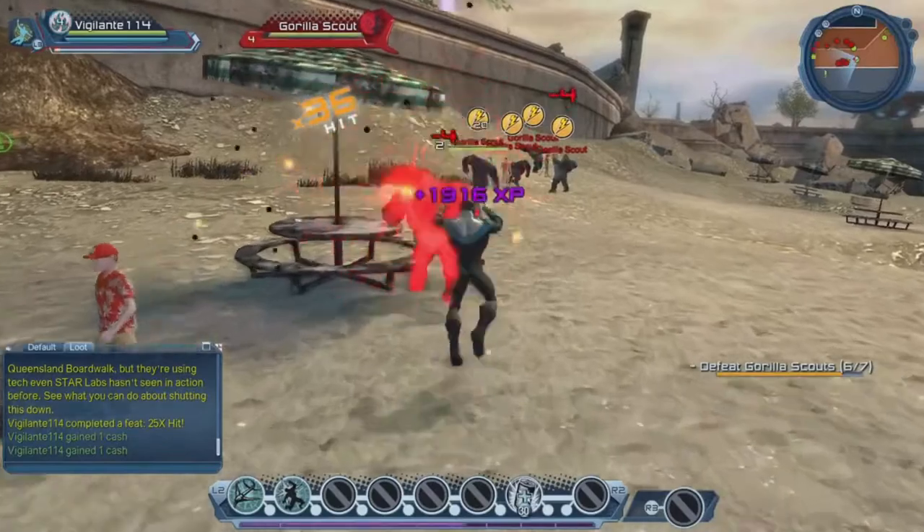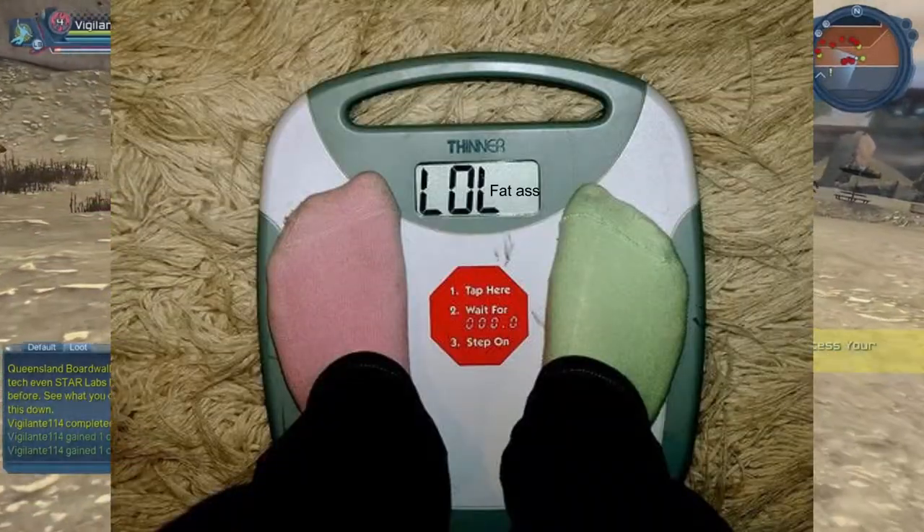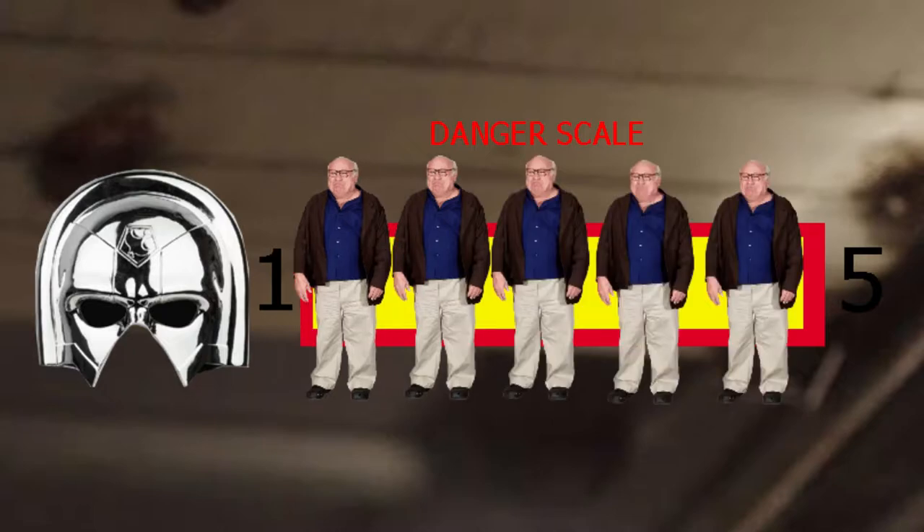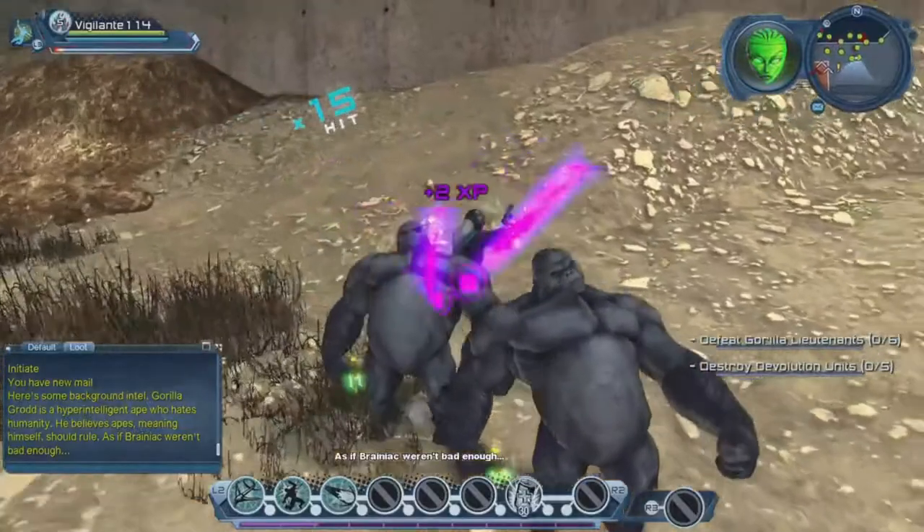This video is going to have a scale — the Danger Scale. It's going to rank how dangerous the helmets are, from one Danny DeVito to five Danny DeVitos, because that's the system everyone uses to rank how dangerous things are. Five obviously being the most dangerous, and one being the least.